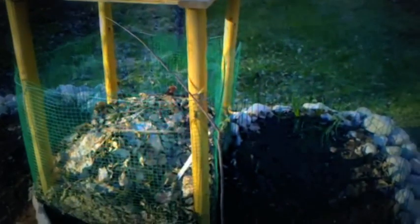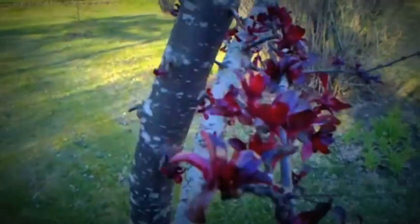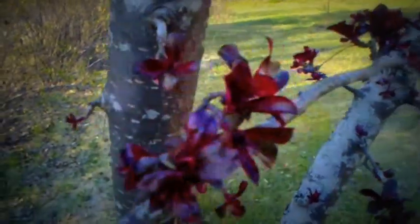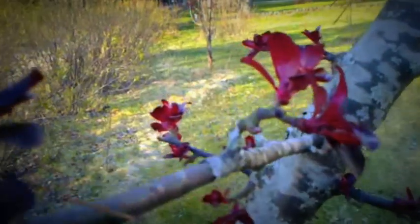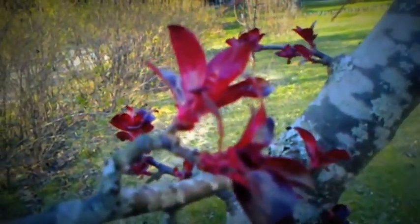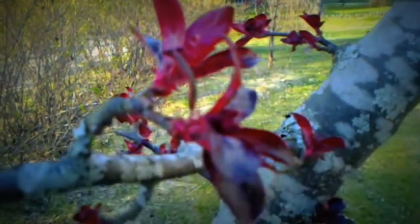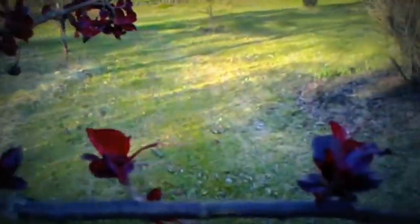It's the compost area of the Kiho garden. It's a crab apple tree — it's just beginning to put out red leaves. Very pretty.